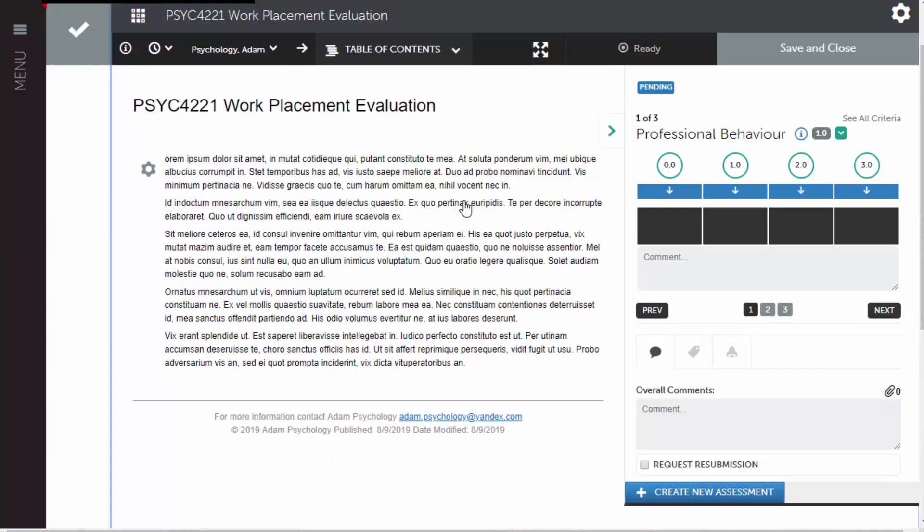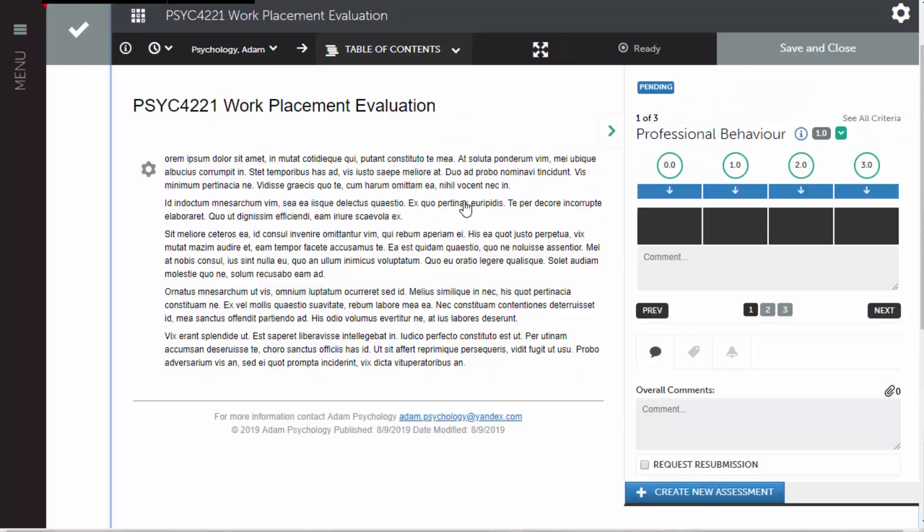One of the big advantages of using ePortfolio for us is that it gives our placement supervisors a single system to interact with, so they can approve timesheets and enter their student feedback all in the one platform. For course staff, the big advantages are that it allows us to track placement metrics in ePortfolio and it reduces the admin load we've had previously of trying to verify and track placement hours.